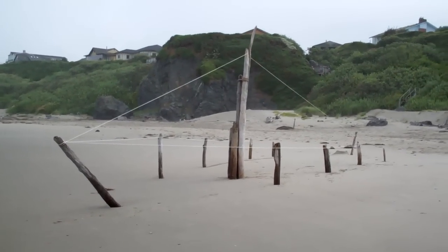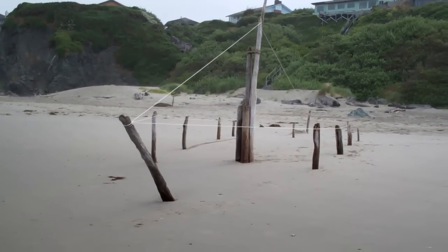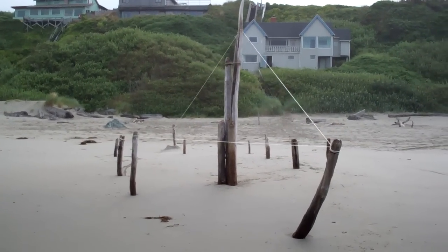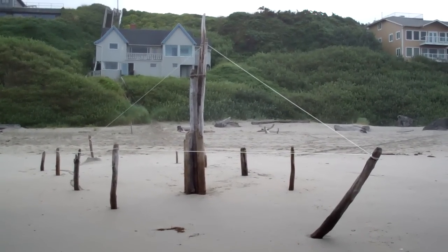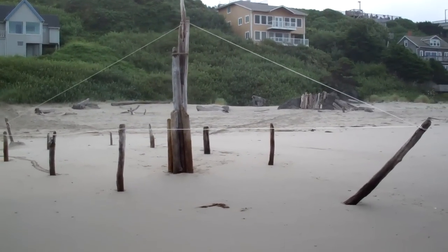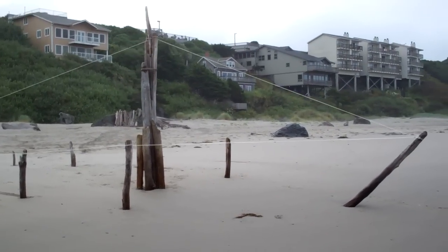Wow. I gotta say I so respect this. I have done things very similar to this, but not quite as large-scale. I have been out on the beach and gotten a wild hair to do something just like this.